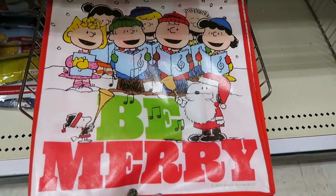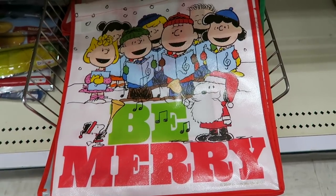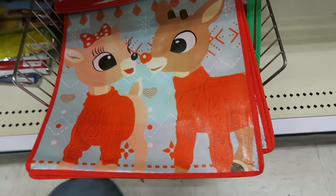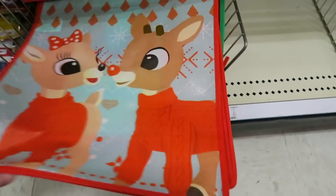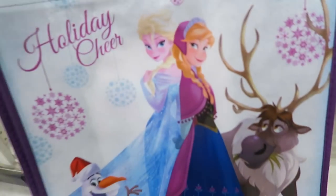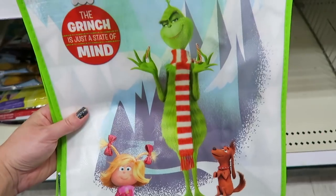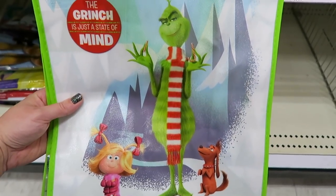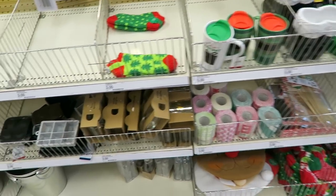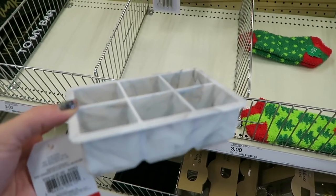I think I am going to get one of these reusable bags for my sister because she loves Peanuts and her birthday is coming up at the end of November, so I think I am going to grab one of these for her - these are only one dollar. I also love this one. They have a Minnie and Mini one and then they have a Frozen one. I think the Peanuts one is my favorite. They also have a Grinch one and then this Elf on a Shelf one.